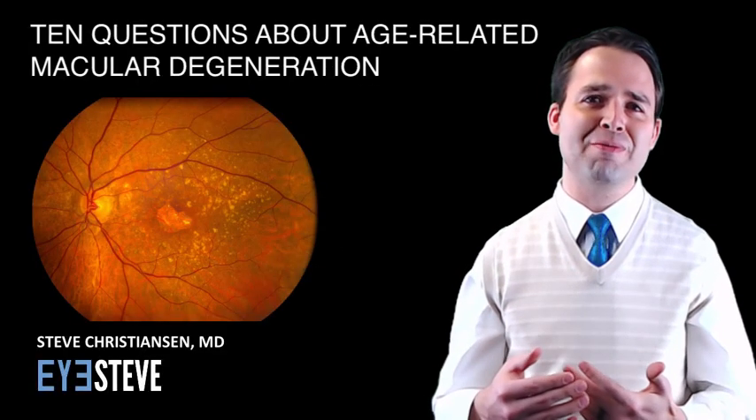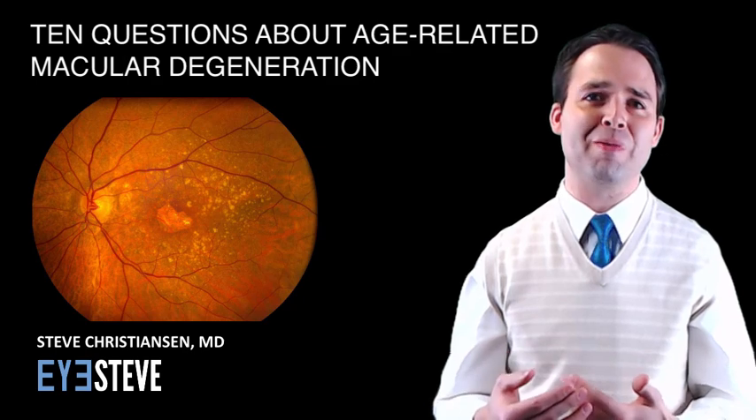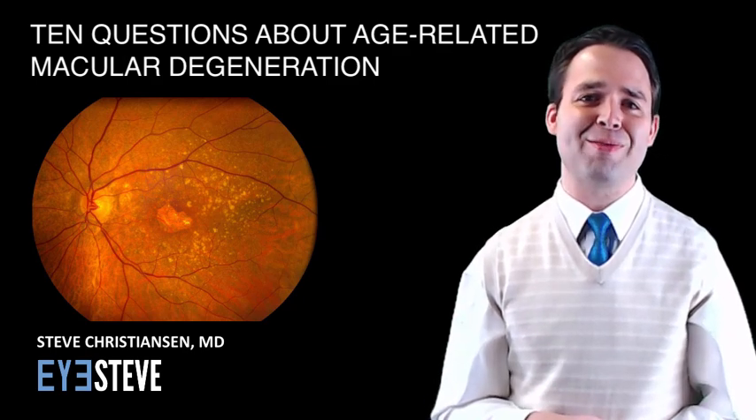I hope you've found this information about age-related macular degeneration to be helpful. Once again, this is Steve Christensen. Thanks for watching.